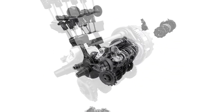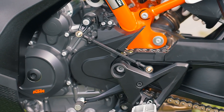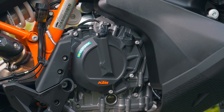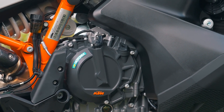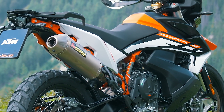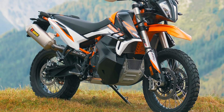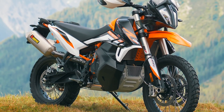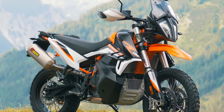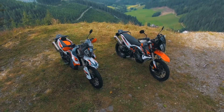We also worked on the shifting to improve the optional quickshifter function. Also importantly, we developed the clutch with a stronger clutch package and new friction plates to adapt it to the higher performance and torque. Last but not least, the 890 Adventure also complies with the latest Euro 5 homologation rules. All these features explain why there is a new engine package in these two new models.